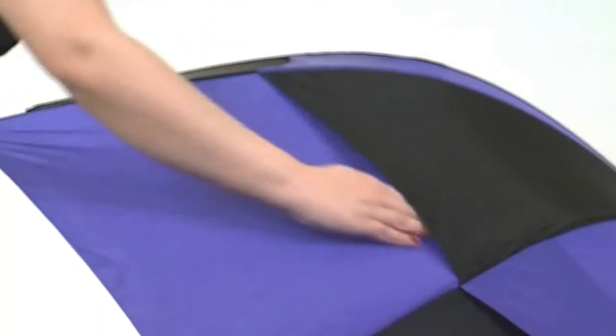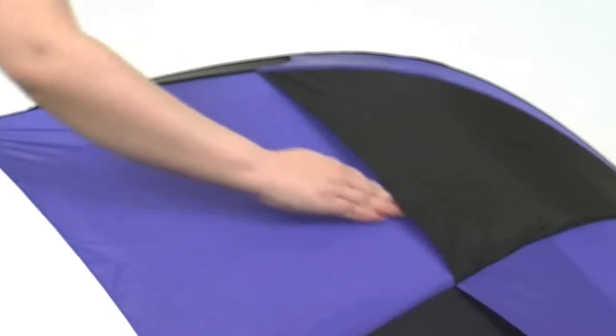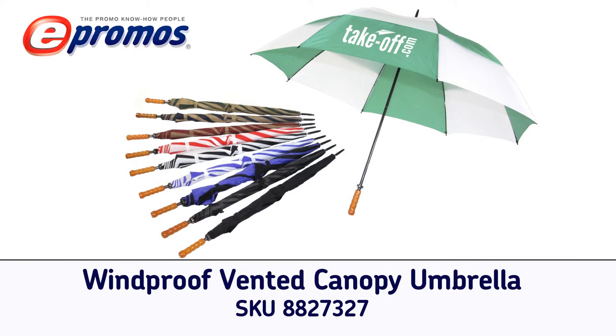Lightweight and less conductive to lightning, these printed umbrellas utilize a vented windproof canopy to withstand gusts up to 55 miles per hour. When style and functionality is an important factor, make sure to order the windproof vented canopy umbrella.